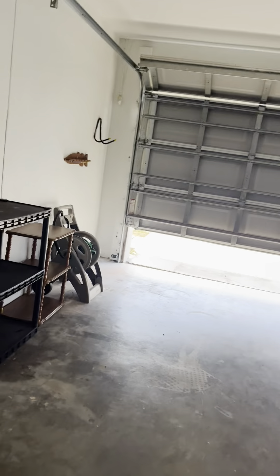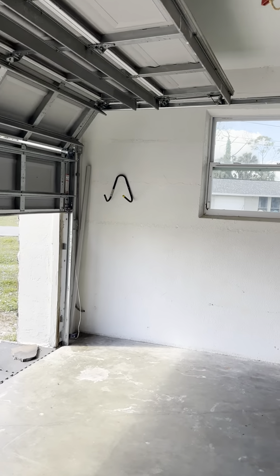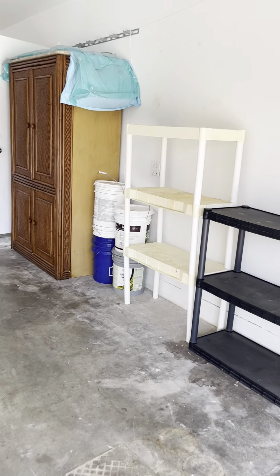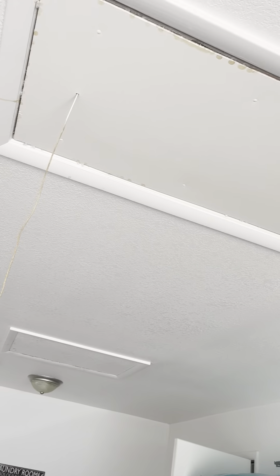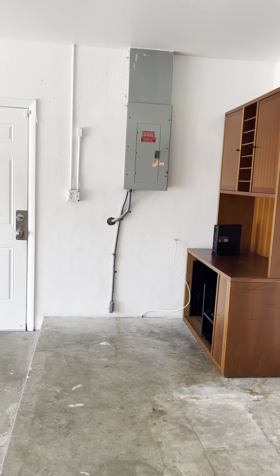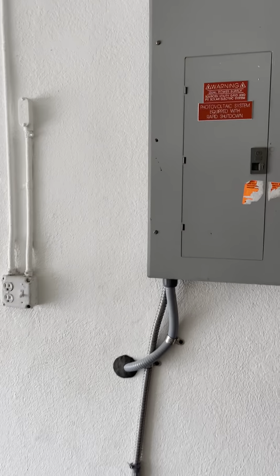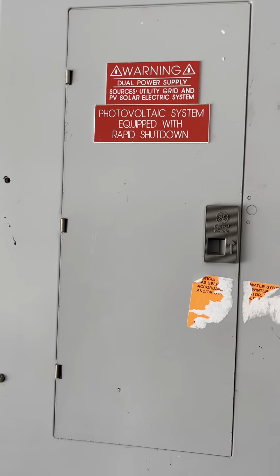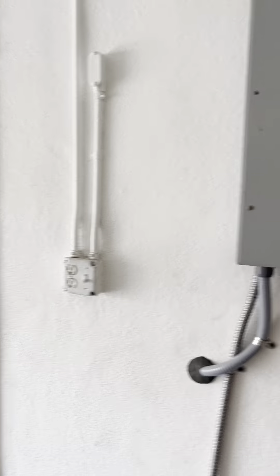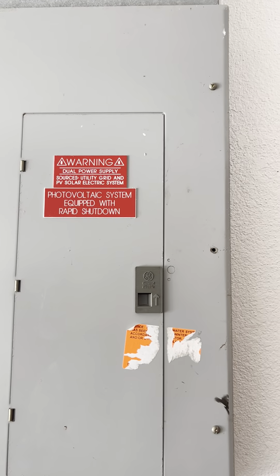Let's make sure this opens. Attic access. So it says it's a dual power supply — yes, with the solar.